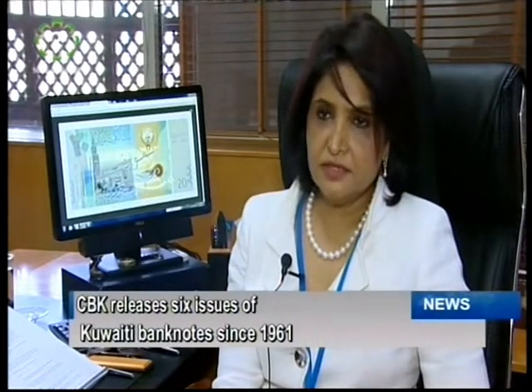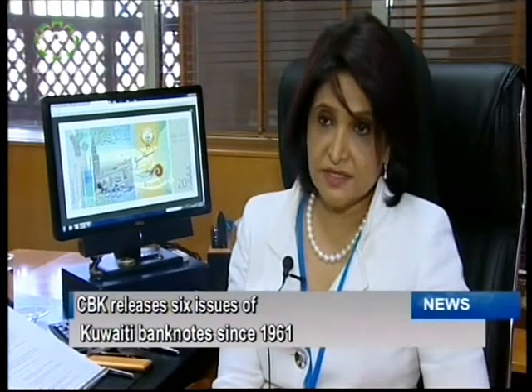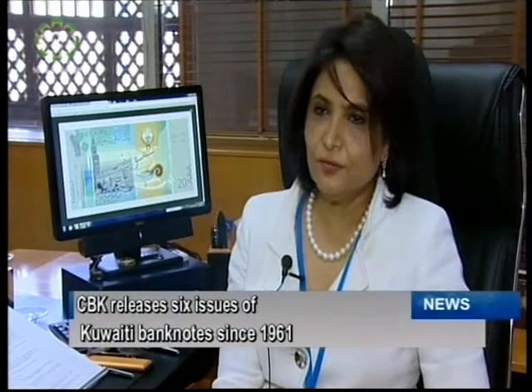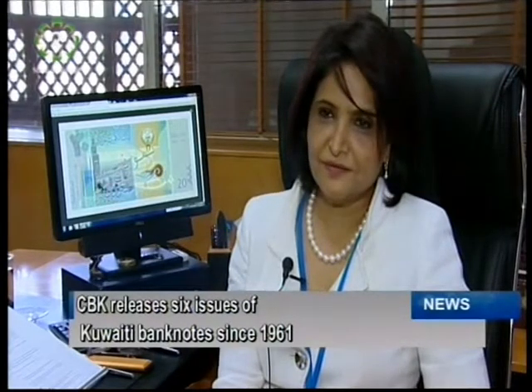They are exactly the same denominations; we also maintained the same size, so we're still talking about 20, 10, 5, 1 dinar, half, and a quarter.